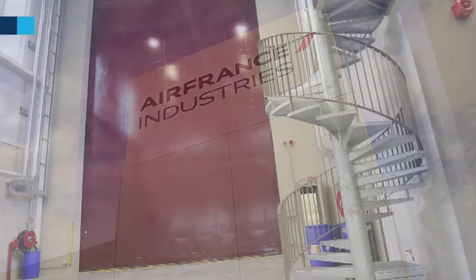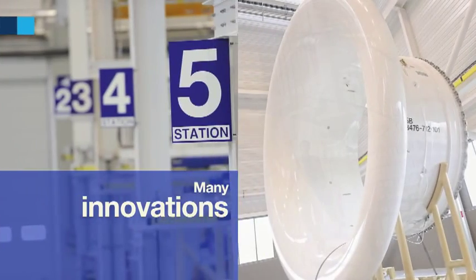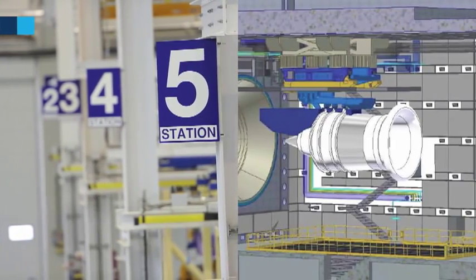From conception to construction, we have integrated a huge number of innovations, both in terms of premises and in terms of industrial processes.